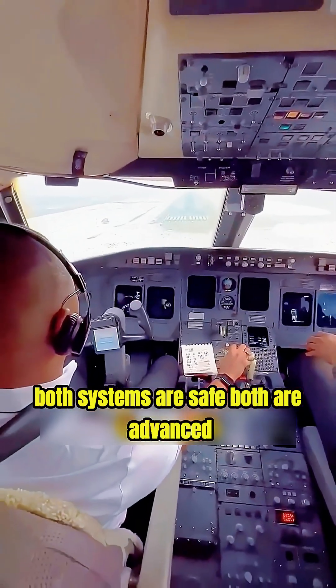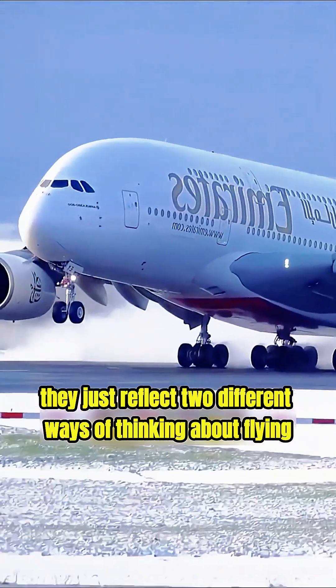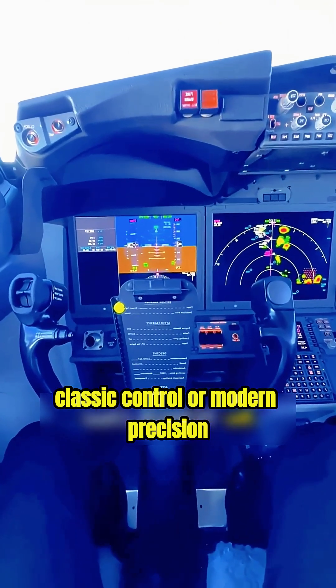Both systems are safe. Both are advanced. They just reflect two different ways of thinking about flying. Which one would you prefer — classic control or modern precision? Let us know in the comments.